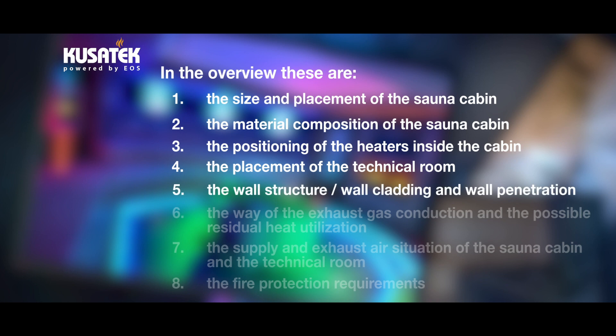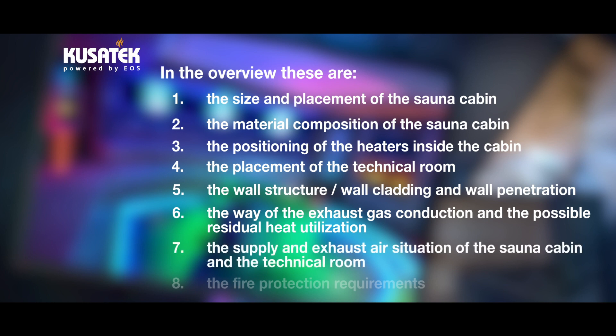Fifth, the wall structure, wall cladding, and wall penetration. Sixth, the way of the exhaust gas conduction and possible residual heat utilization. Seventh, the supply and exhaust air situation of the sauna cabin and the technical room. And eighth, fire protection requirements.